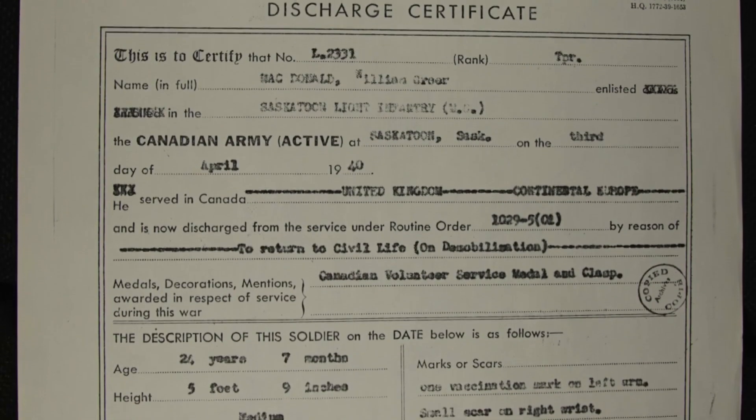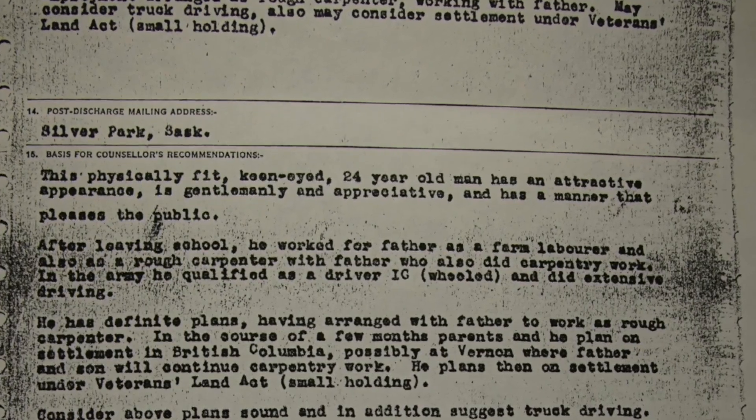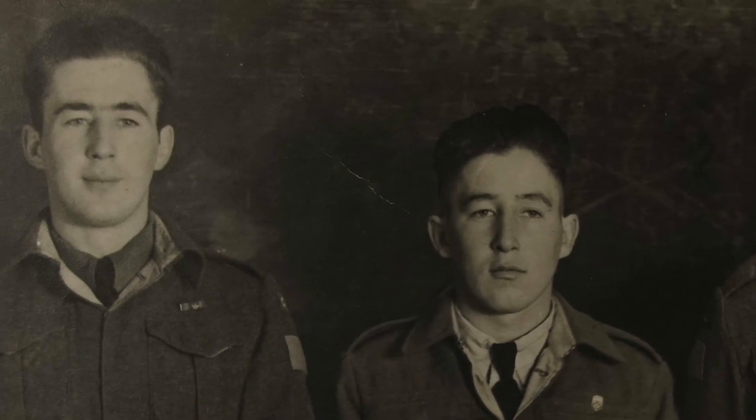My father abandoned the family when I was three and then came in and out of our lives over many years. The one thing that struck me was his exit interview. Captain Irwin had my father in front of him at the war's end, and his description — which I read with great interest — was of 'a physically fit, keen-eyed 24-year-old man with an attractive appearance, who is gentlemanly and appreciative and has a manner that pleases the public.' That was certainly not the man I grew up with. I prefer to remember that exit interview description of my father — I think that's a really nice one.